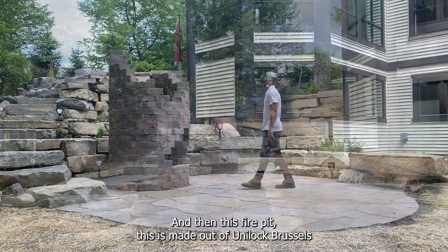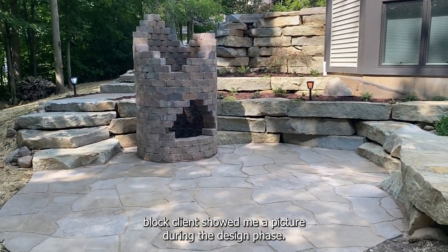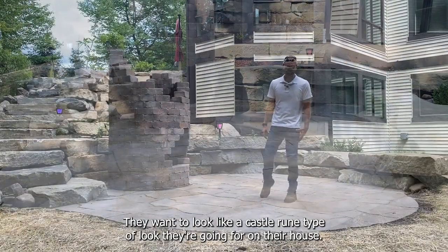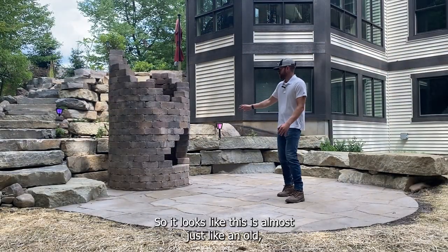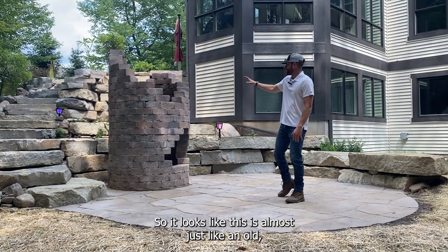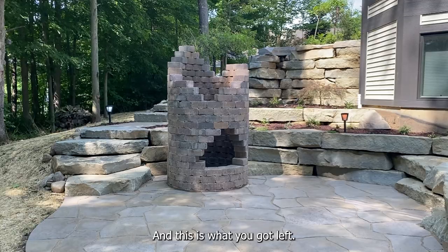This fire pit is made out of Unilock Brussels block. The client showed me a picture during the design phase — they wanted it to look like a castle room type of look they're going for in their house. They want it to be like a castle theme, so it looks like this is almost just like an old bomb went off inside the fire pit, and this is what you got left.